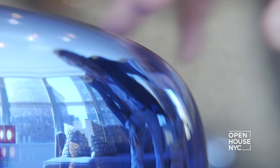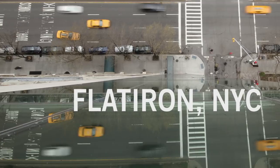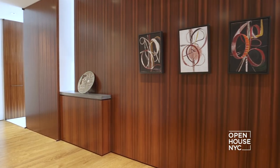Welcome back to Open House NYC. We see how friend of the show John Barman brought sophisticated style into his client's family home. This loft space in the Flatiron District is filled with surprises throughout. He proves once again that comfortable family-friendly design can be chic and elegant. See for yourself.